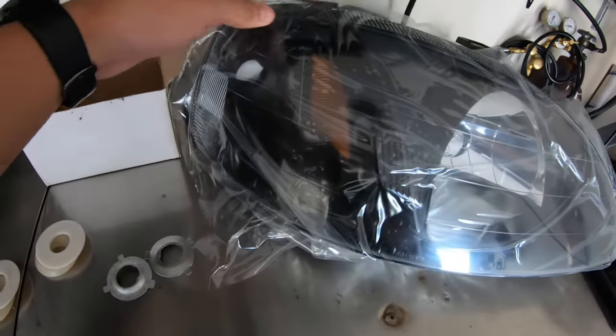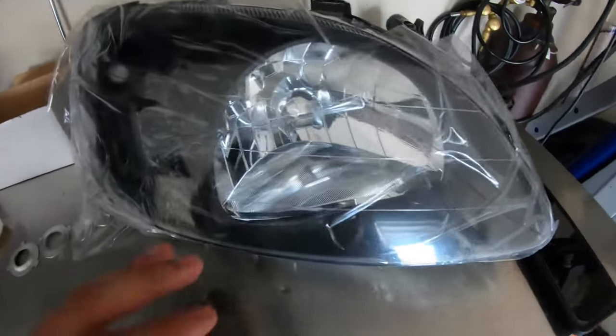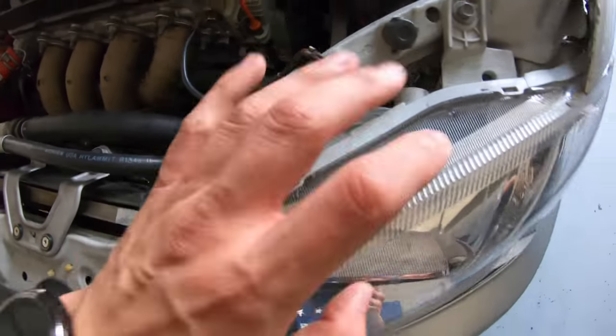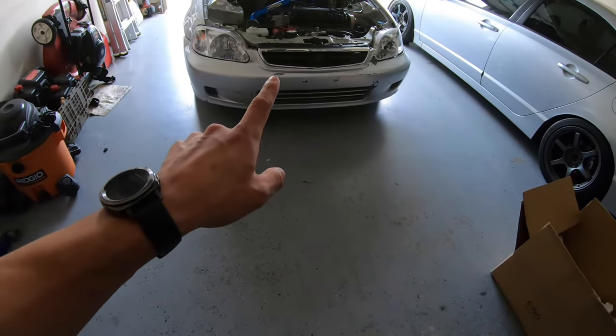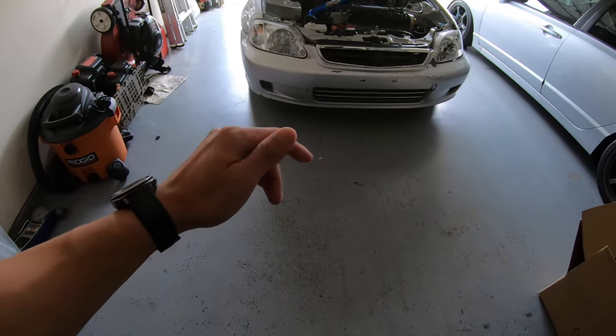So these are the brand new headlights that we're gonna be using right here. They actually don't look bad at all - I like the black housing and a little bit of chrome. The reason why we're switching them out is because these old ones have a bunch of broken brackets and they're just complete garbage. My brother-in-law already turned on the oven so we can take these apart and start retrofitting. We're just gonna take the bumper off and take the headlights apart.